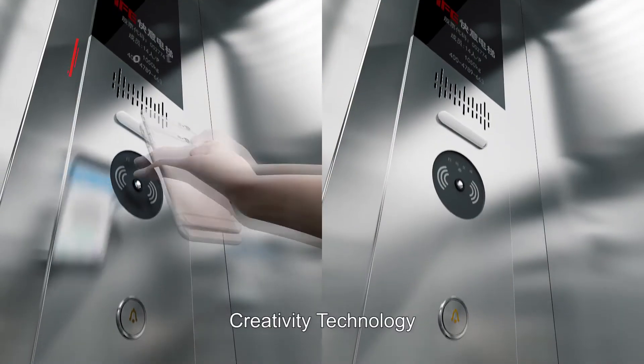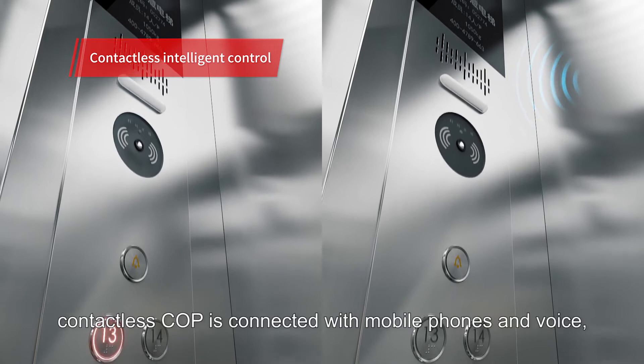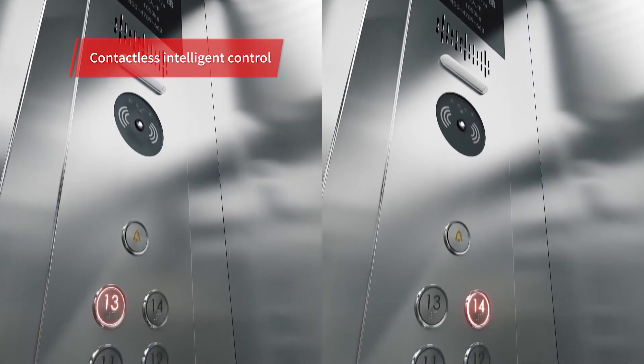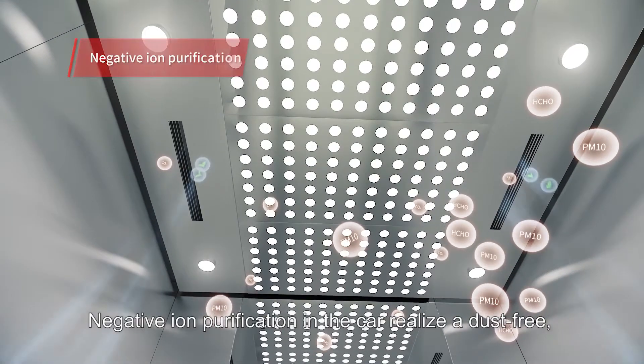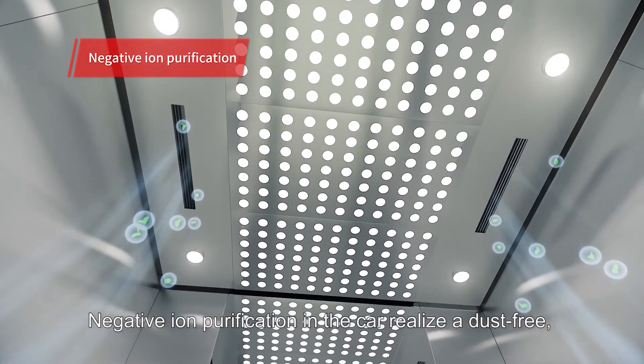Creativity technology: contactless COP is connected with mobile phones and voice, and the destination floor is automatically identified. Negative ion purification in the car realizes a dust-free, odor-free and healthy elevator environment.